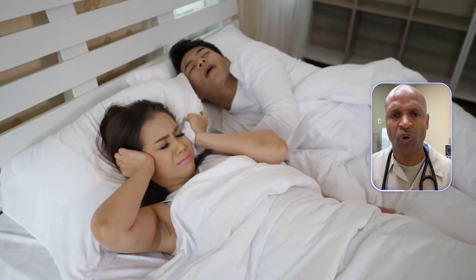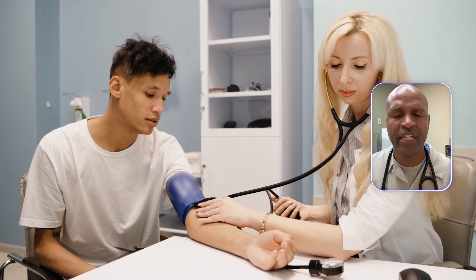Action steps: check neck size. Talk to your clinician about a sleep study, especially if you snore, wake with headaches, or your blood pressure won't behave.